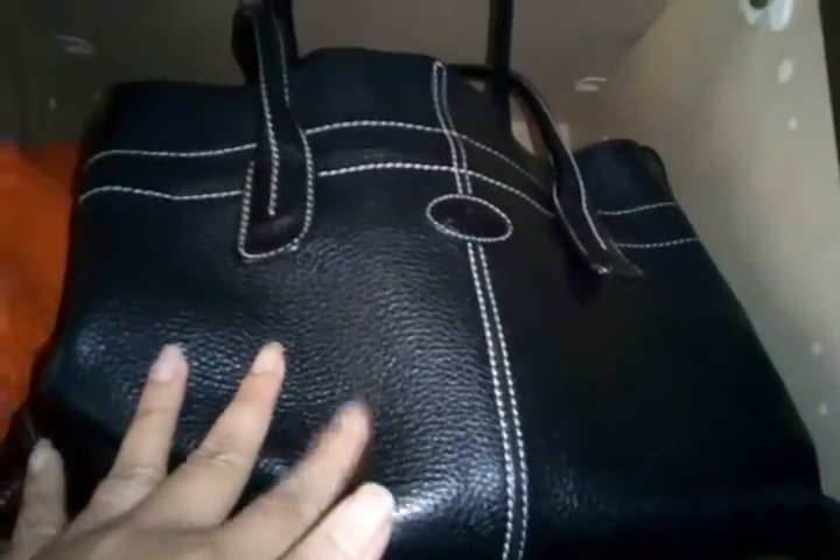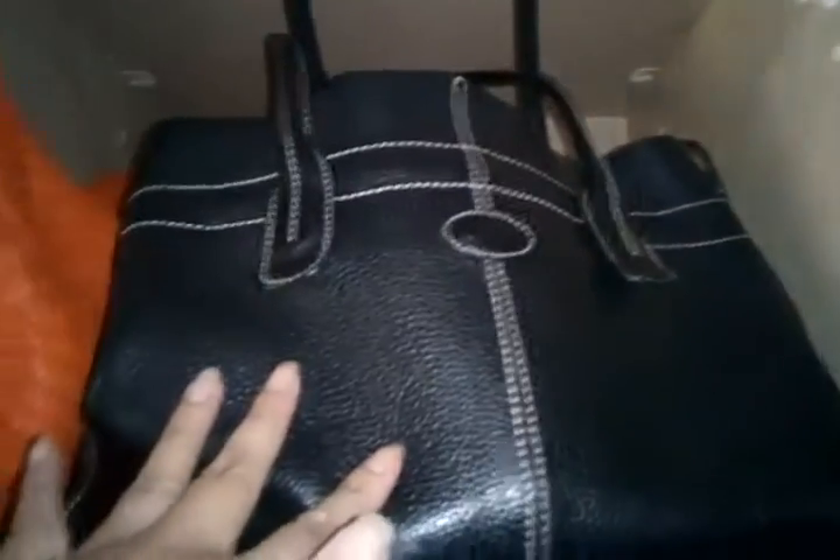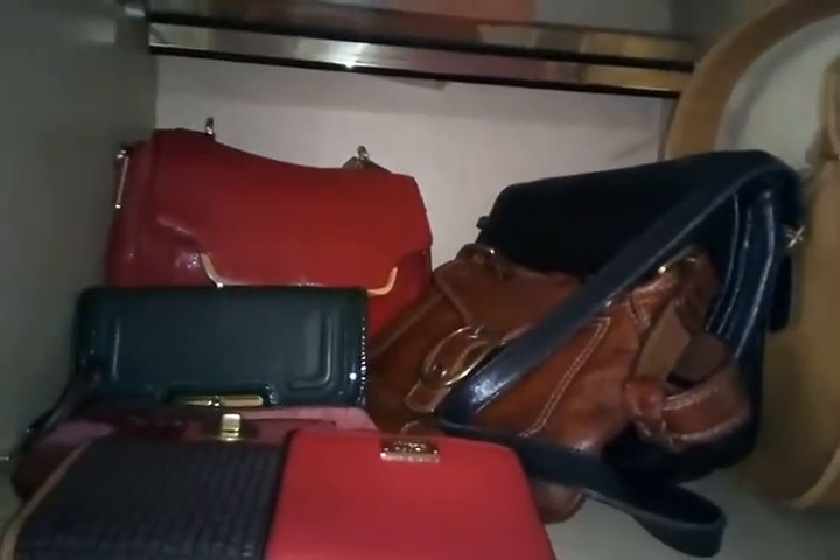I have a Tod's pebble green leather bag — this is the D-ring Tod's, not the ball version, and it's very big. I also have a genuine sheepskin bag that looks like Bottega but it's not — it's very very light.